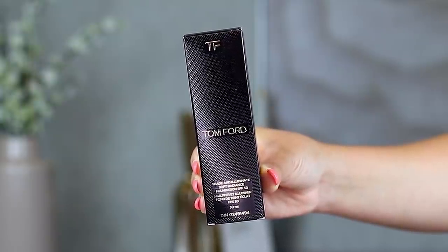This is the Tom Ford Shade and Illuminate Foundation — specifically the Shade and Illuminate Soft Radiance Foundation SPF 50, in shade 4, which is Fawn. I shade matched myself to the exact same shade as my other favorite Tom Ford foundation, the Soleil Glow Foundation, which I've had for a long time and I'm approximately halfway through. As you can see, I'm applying it to my skin here, and it has a very similar consistency to the Soleil Glow in terms of lightweightness, glow, and medium coverage. My shade match was identical in this new product, which is awesome.